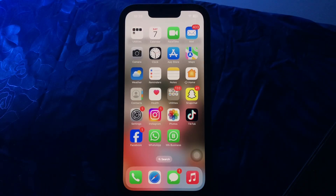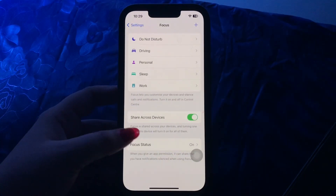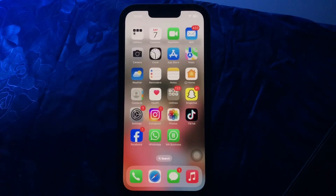The next step is to turn off Share Across Devices. One of the great features of Focus is that you can enable it across all Apple ecosystem devices. But if you want Focus on your Mac and iPad but not on your iPhone, go to Settings, scroll down and go to Focus, then tap on the Share Across Devices toggle button to disable it.